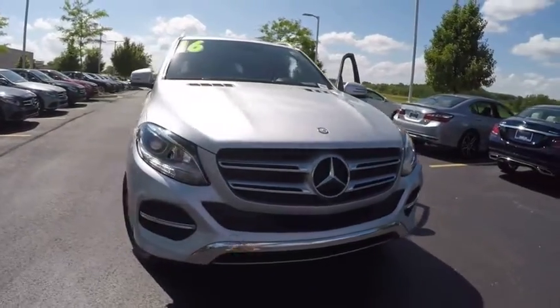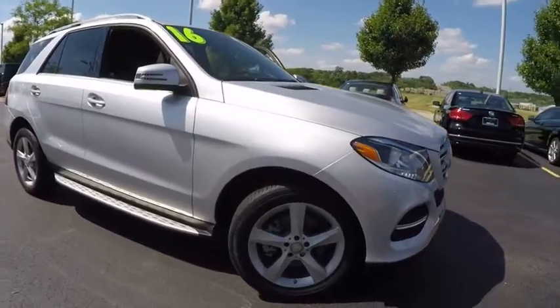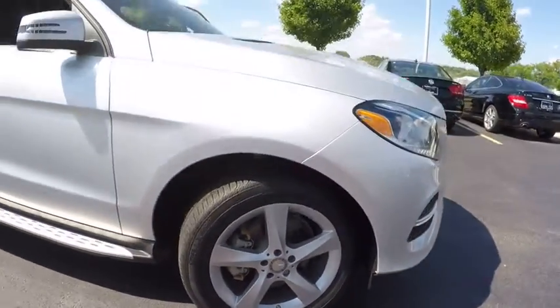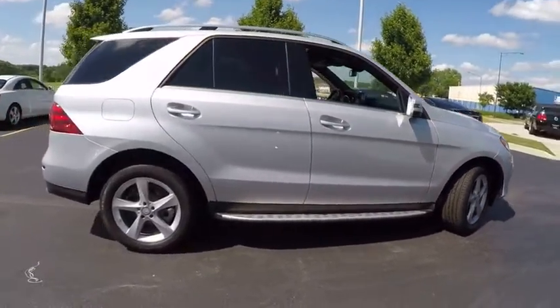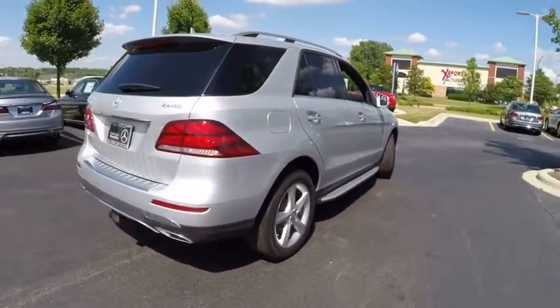2016 Mercedes-Benz GLE. The GLE comes with a full Mercedes luxury experience. It combines the sport sedan performance with SUV stability. It comes with beautiful, serene-looking interiors and a command system that is close by to access every setting under the sun.